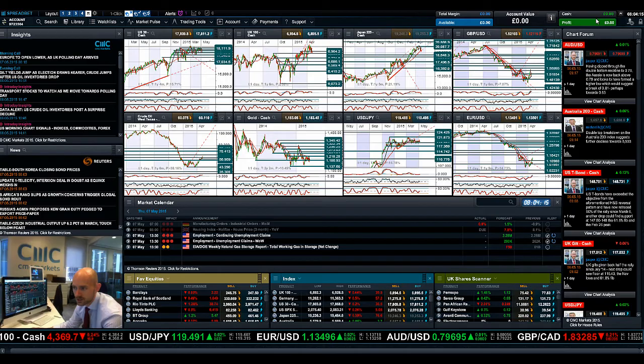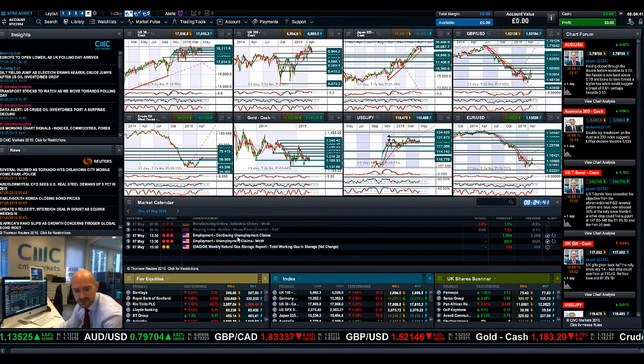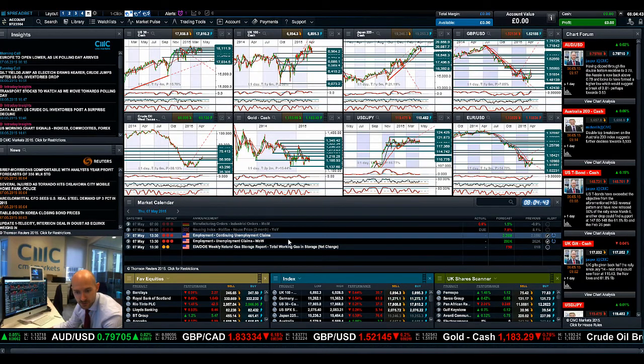Finishing up with GBP/USD — it's probably not going to do a huge amount as election day comes in today. Polling closes at 10 p.m. UK time and the results will probably be known at some point tomorrow morning, with many commentators talking throughout the night. Again, golden cross in the moving averages — 1.1585 is a level to be aware of, broken resistance now expected to act as support. But you do have a crossover in the RSI and the slow stochastic.